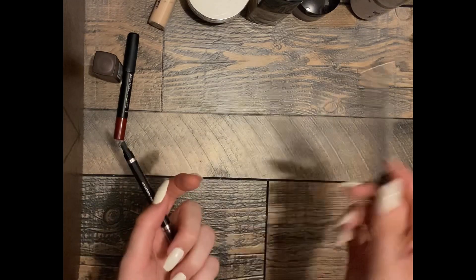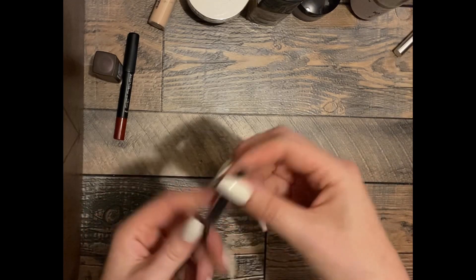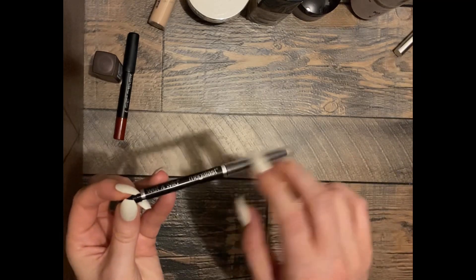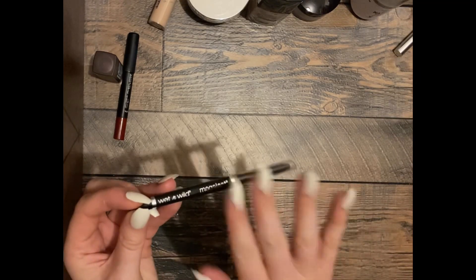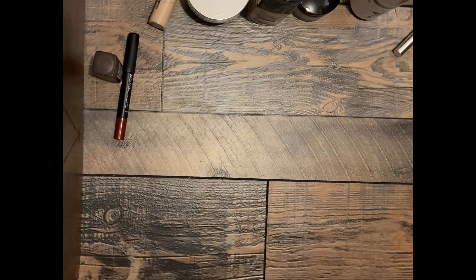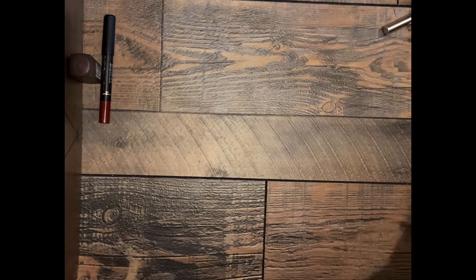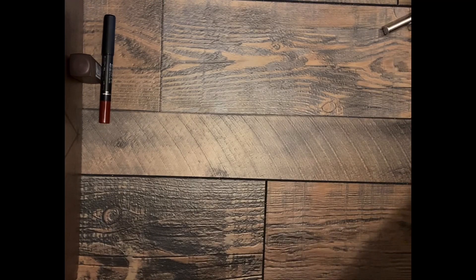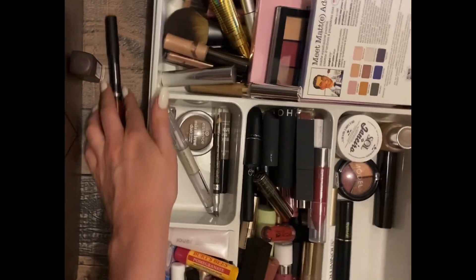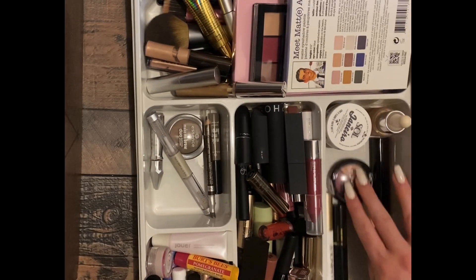I might keep it in case I run out of the Stila. And this one is Wet n Wild Make It Last — it will not come off the pencil, just completely stuck on the pencil. Cannot get any color payoff from that. I'm not going to declutter this bag because it's all lip stuff and I would honestly have to put them on to figure it out, so let's just put everything where it goes.